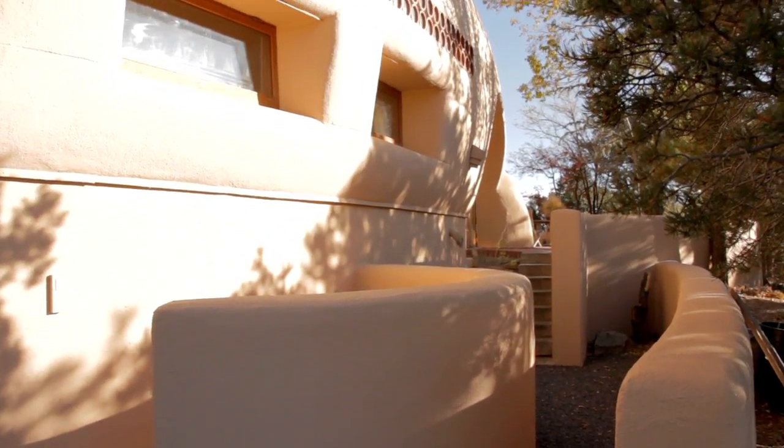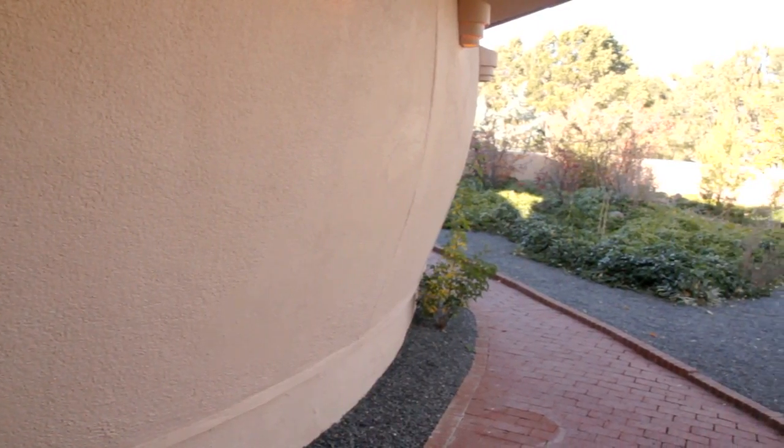That's one of the reasons it's believed this property is known as the Pottery House — because it's built from earth.